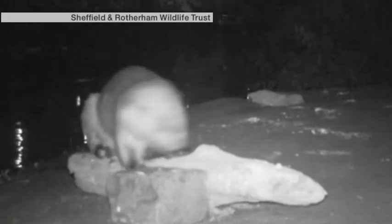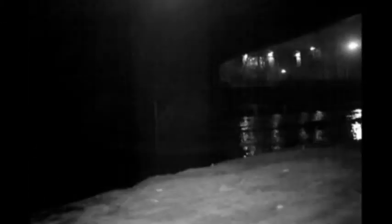The 'Otterly Amazing' project was paid for by the Heritage Lottery Fund. Mark Ansell reports. The otter is a nocturnal, shy species in an urban environment like the River Don in Sheffield.